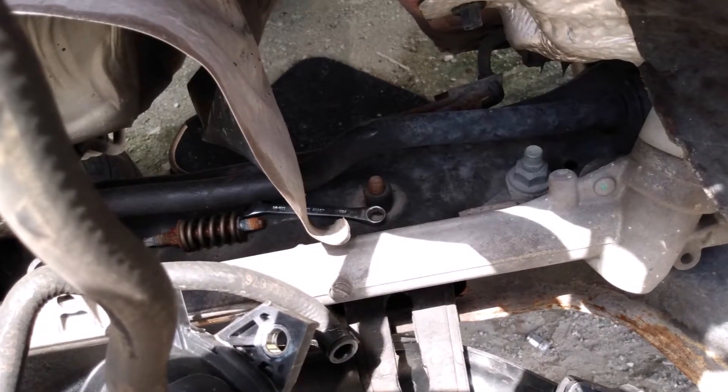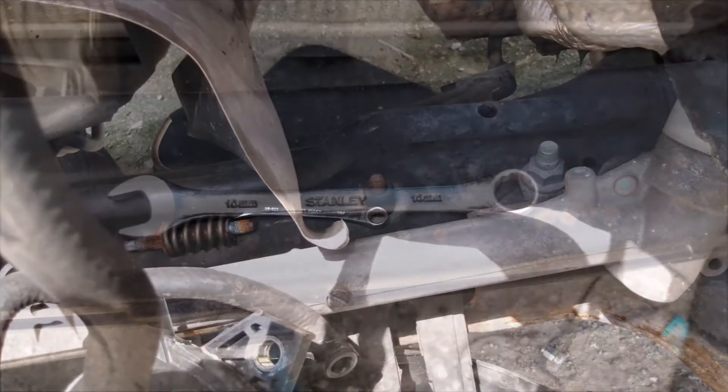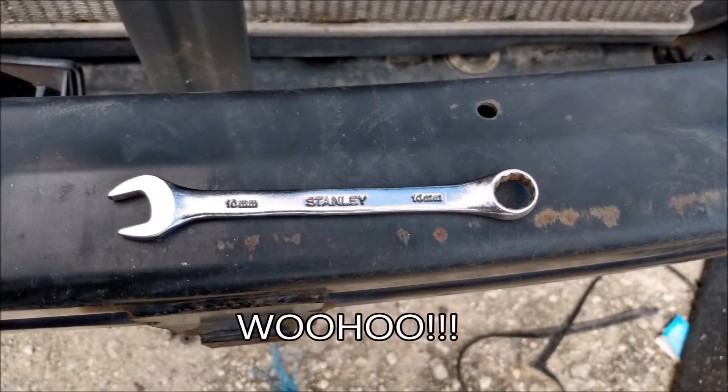Wait, what's this? I found a wrench. And it's 10mm. Today must be my lucky day.